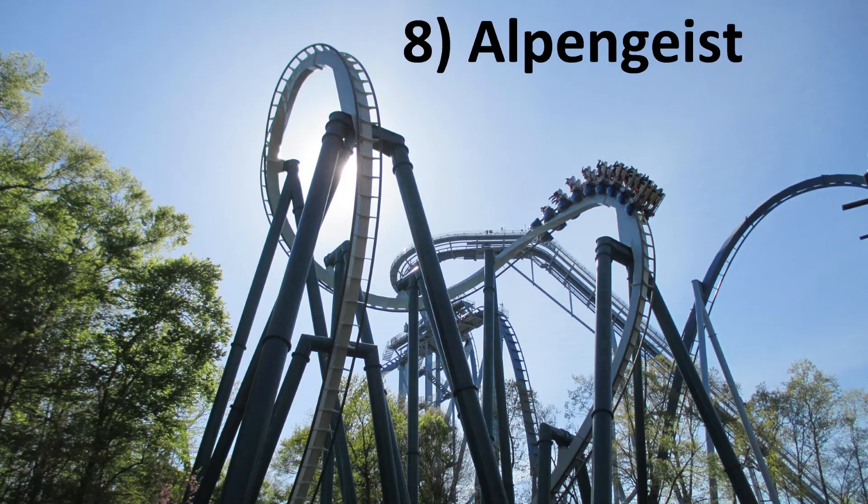Number 8: Alpengeist at Busch Gardens Williamsburg. Narrowly edging out Griffin is Alpengeist, the monstrous B&M invert. I love Alpengeist's first half — those gigantic elements really let you feel the ride's speed and power. It's just held back by a slow second half.